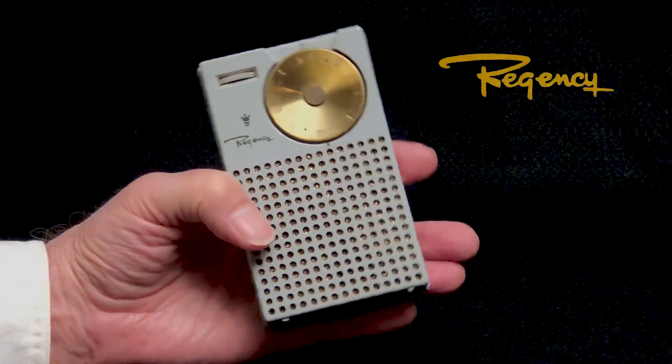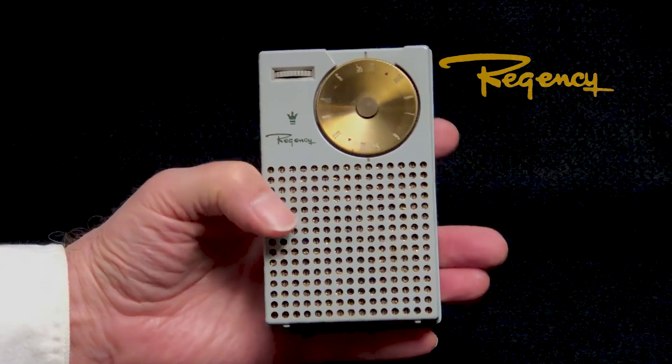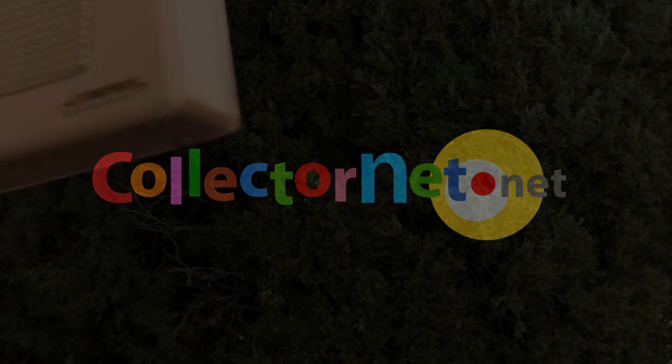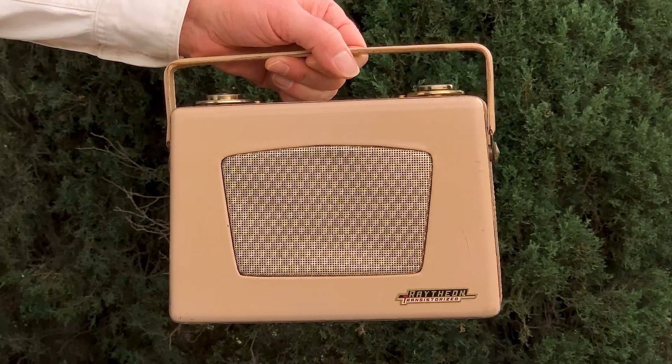Collectors know that this was the first commercially available transistor radio ever made. But what was the second? This one — one of the ATP series from Raytheon.